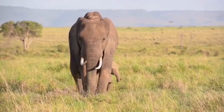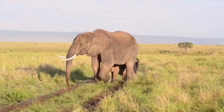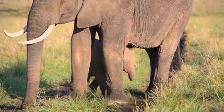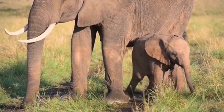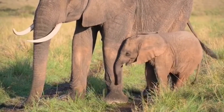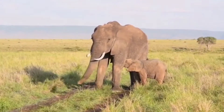Having a baby elephant is a serious commitment. Elephants have a longer pregnancy than any other mammal — almost 22 months. Cows usually give birth to one calf every two to four years. At birth, elephants already weigh some 200 pounds and stand about three feet tall.